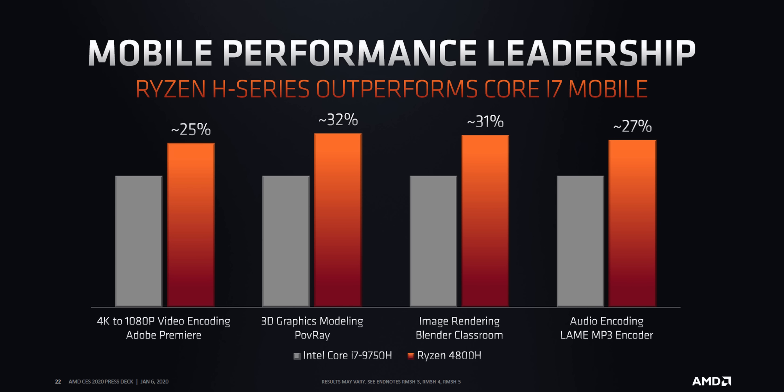Now onto performance — and wait, what? AMD, what are you doing? You're much better than this. You're comparing a 16-thread processor to Intel's i7-9750H. Where's the 16-thread 9980HK or the 9980H? There's no need for stuff like this.